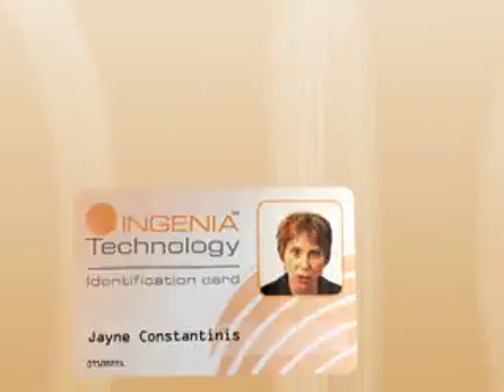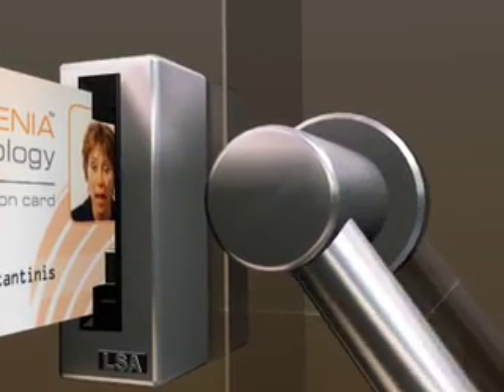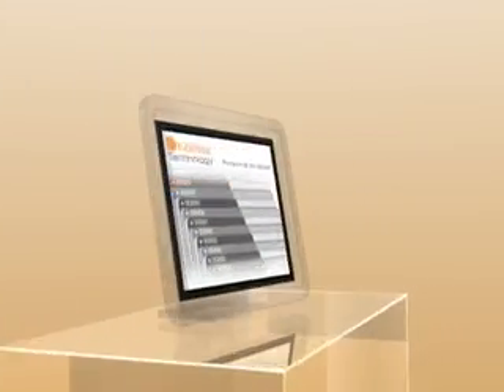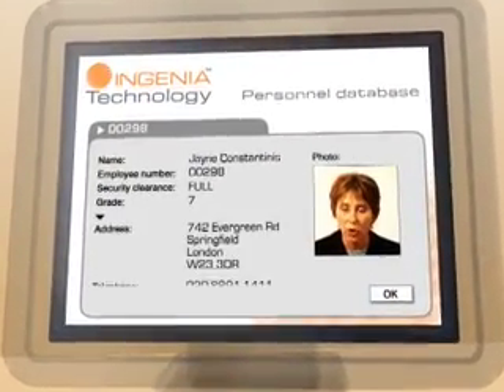So when the card is presented to confirm identity, LSA can confirm authenticity and verify personal information, supporting, cross-referencing and expanding on the information supplied on the card. LSA can also add increased security to another card system increasingly vulnerable to new technology: credit cards.